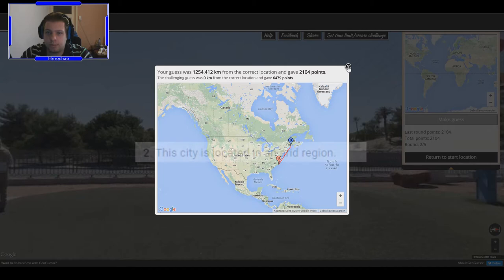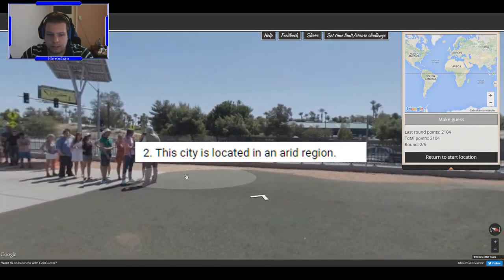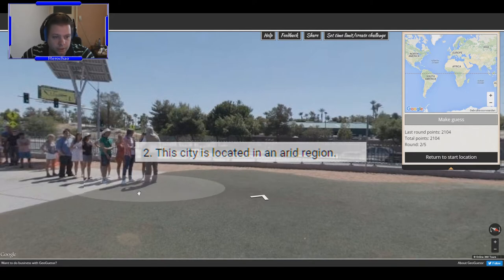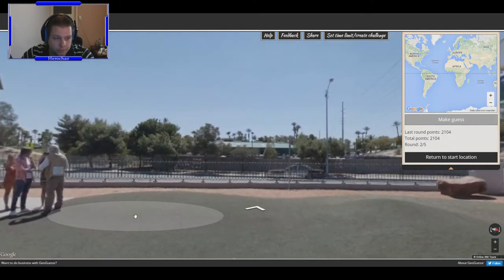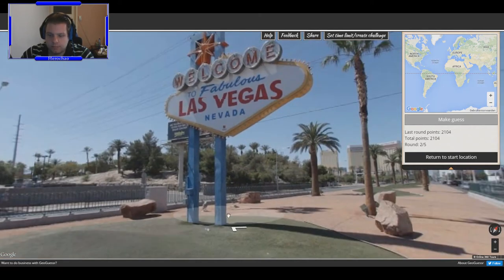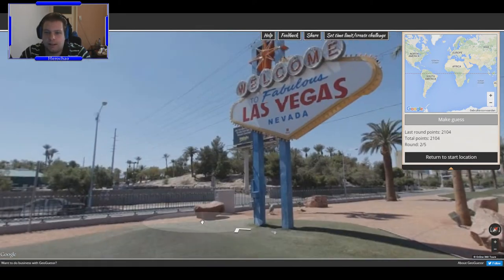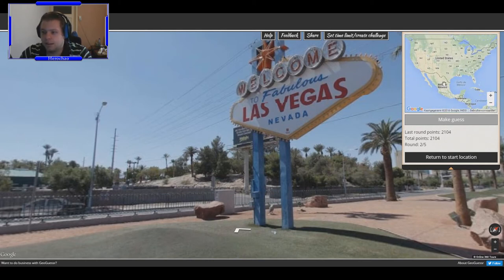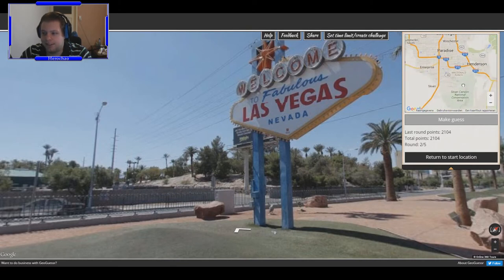Alright, let's go to round number two. For round number two, the clue is: this city is located in the arid region. I had to look up 'arid' — a region is arid when it's characterized by severe lack of available water, to the extent of hindering the growth of plants. I think it's in Nevada and I can guess the city. I knew where it was exactly — see, yeah, I knew it.